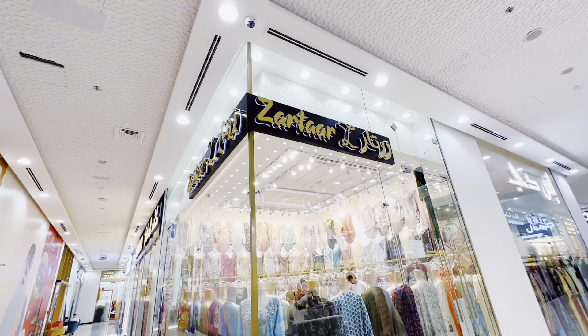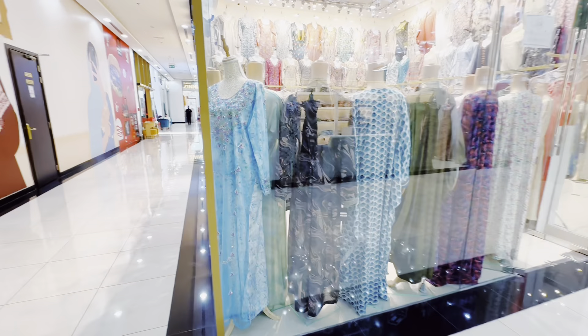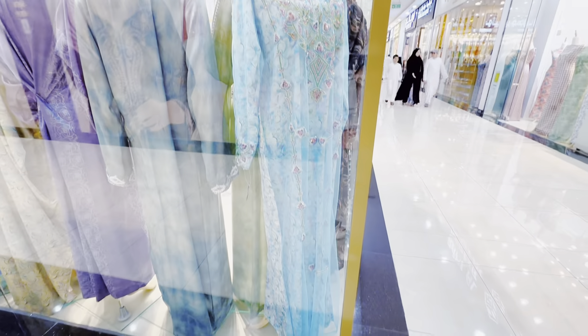The first shop I can see is called Zartar, and there are not abayas but jalabiya dresses here. Jalabiya is the Arabic traditional dress that Arab ladies and girls wear, especially at festivals. It looks beautiful.